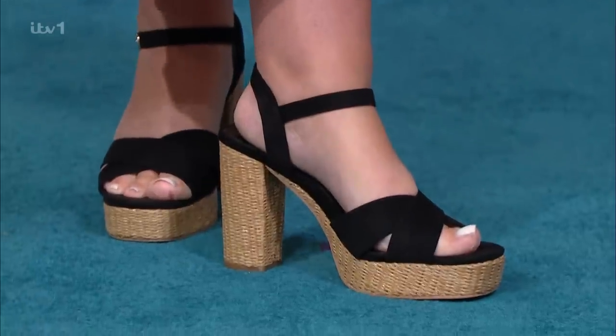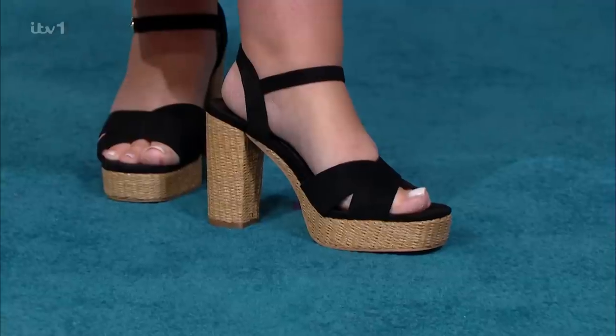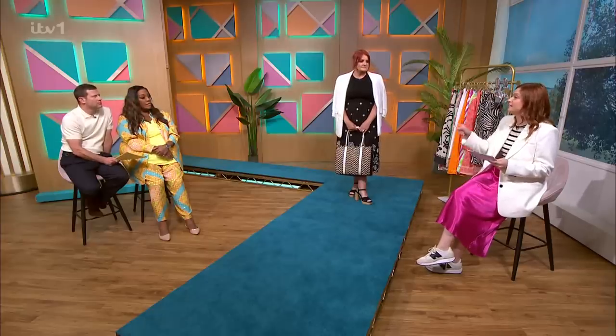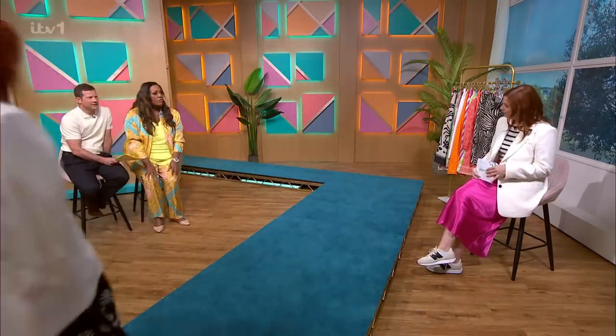We've pulled the colours from the bag into the shoes from Peacocks at £22. Dawn said those shoes are amazingly comfortable — she was a bit sceptical this morning but has worn them all morning. They're quite high but they feel like a wedge, really. A platform is much more comfortable than a stiletto. I think this whole look is maximum impact, minimal effort. Thank you, Dawn — I love your style, Amber.